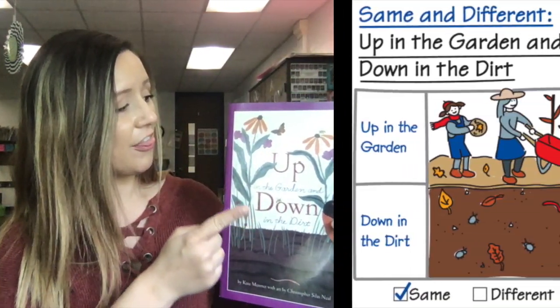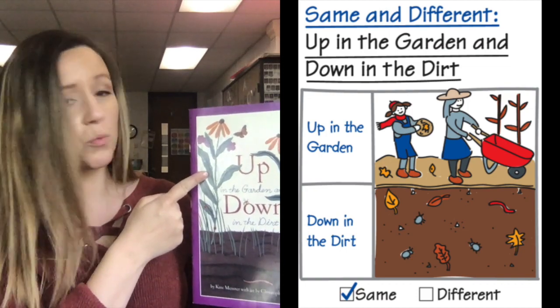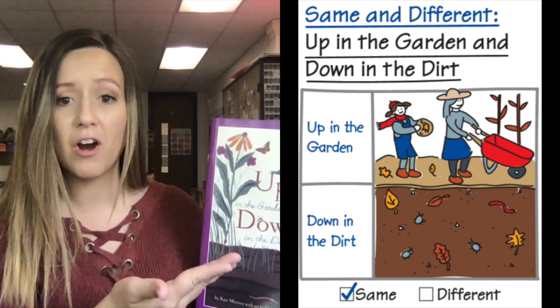For example, when we read this book, we learned that above ground, Nana is working hard, getting rid of weeds, putting down compost.